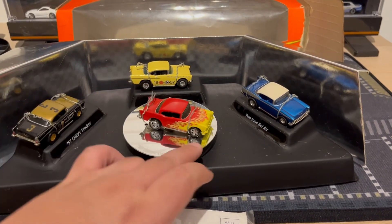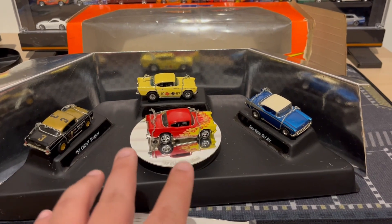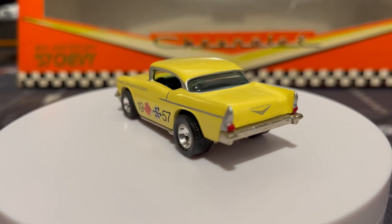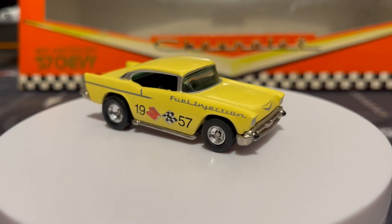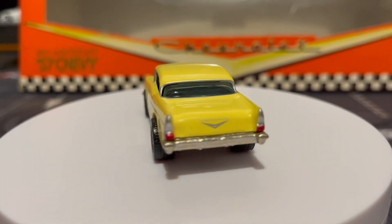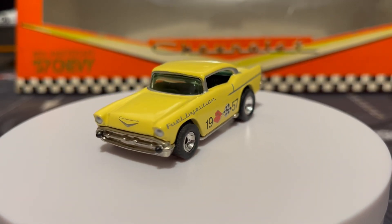Let me go ahead and untie these cars and free them so we can get a closer look. These all have real riders, which is really nice, really nice paint, really nice decals, metal casting on a metal body — which is really really nice. Really happy to have gotten these.